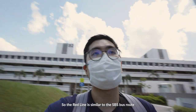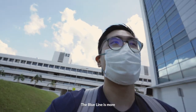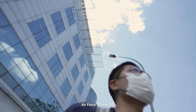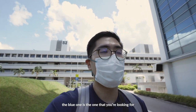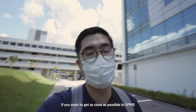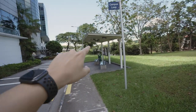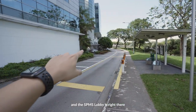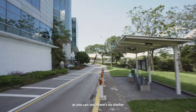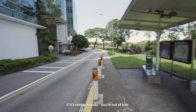The red line is similar to how the SBS bus route goes. But for the blue line, it's the one you're looking for if you really want to get as close as possible to SPMS. The bus stop is right here — the SPMS lobby is right there. Just going to cross the road. But as you can see, no shelter. So if it's heavy rain, you're out of luck.